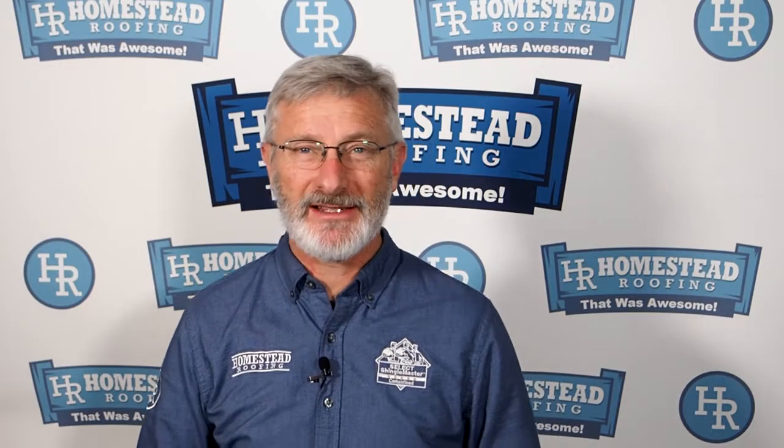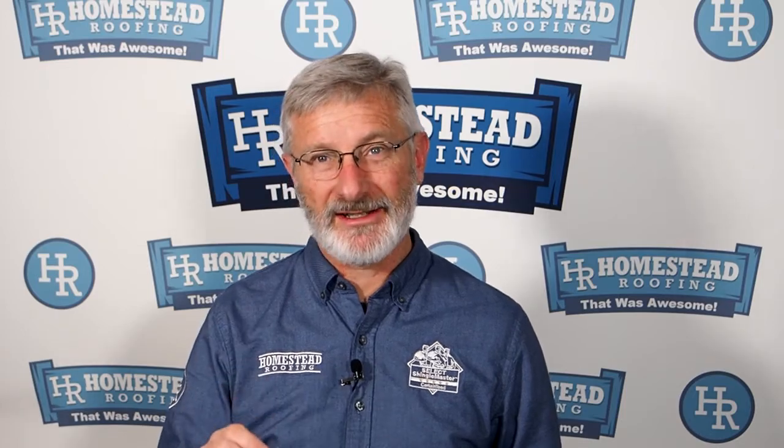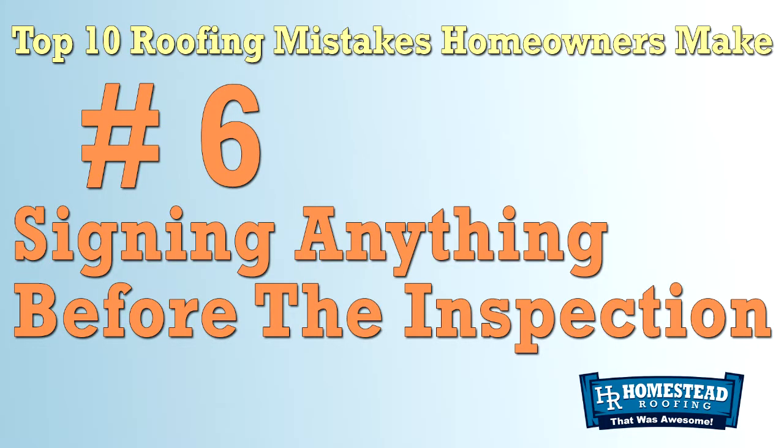Hi everybody, this is Tracy Bookman, owner of Homestead Roofing. We are still counting down the top 10 roofing mistakes that homeowners make and how you can avoid them. Today we're talking about mistake number six: signing something before the roofer even gets on your roof.